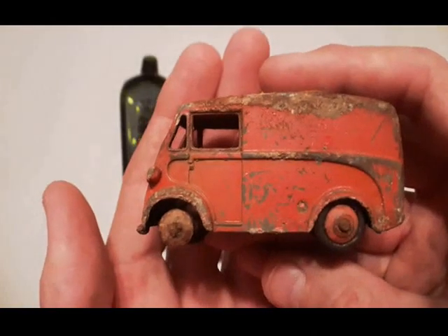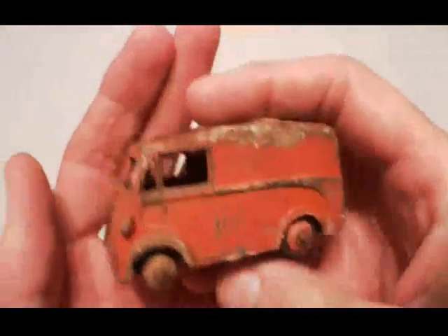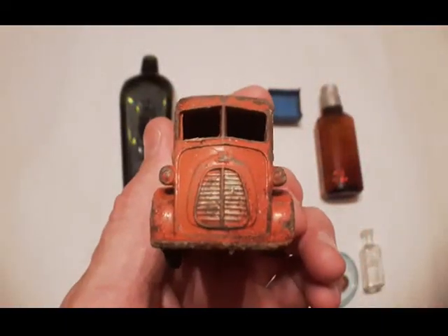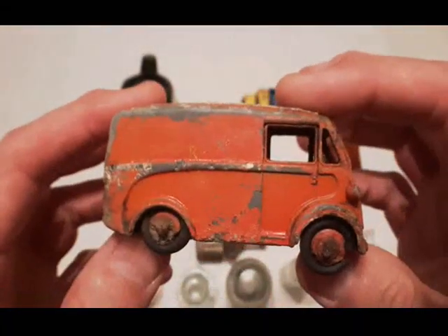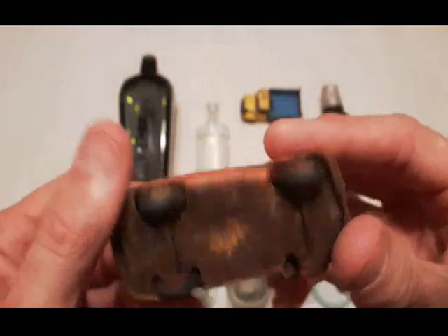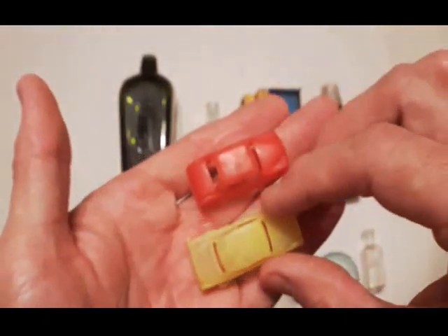Oddly enough, this here is a Bedford Royal Mail Van and it's also got number 410 — it's a Dinky 410. I don't know why it's got the same number as the other one, but there it is. Look that up online and you can see they're both number 410 for some reason. Then we got two more of these miniature plastic cars — MPC's from the 1950s. I've dug a lot of these out of that site, and this will probably be the last two, I would imagine.